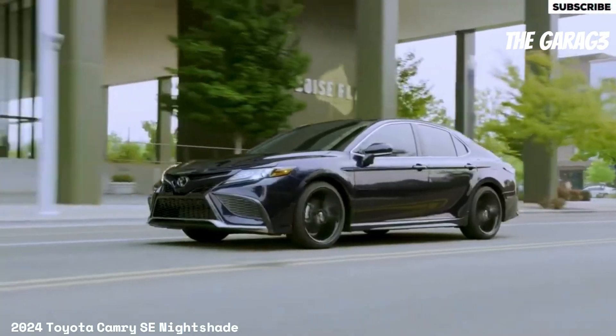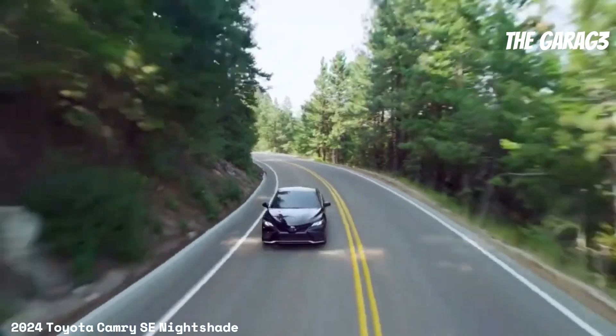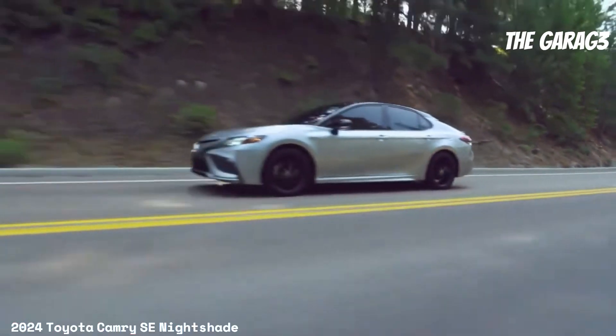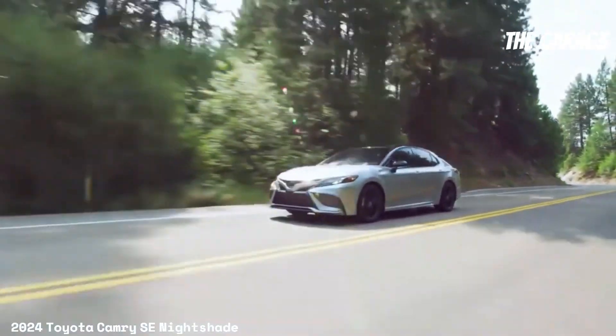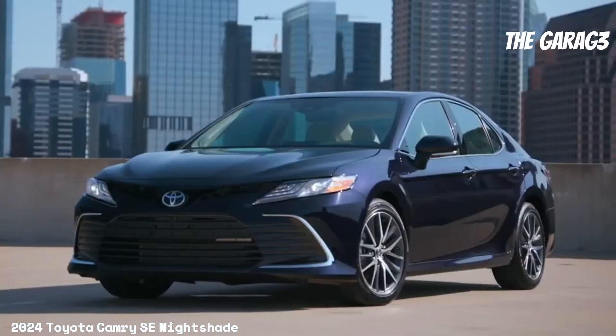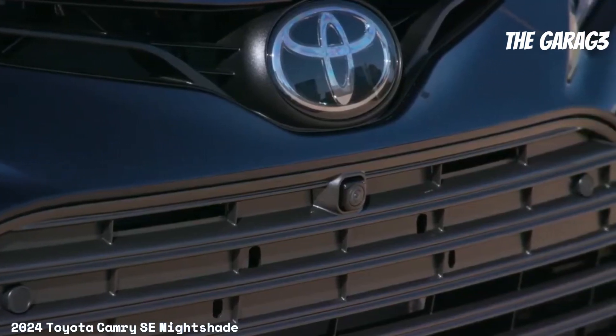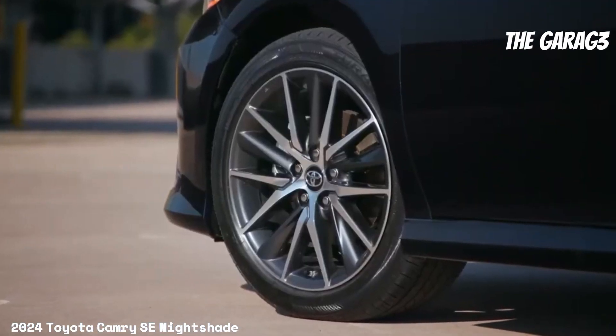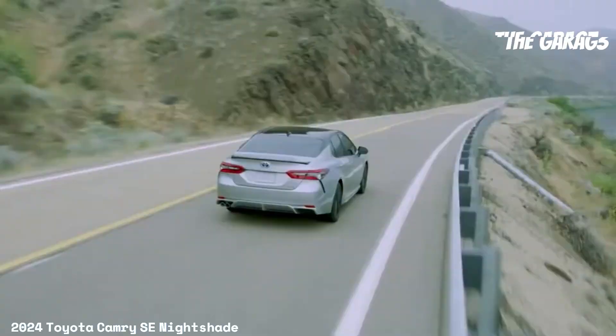Driving modes available are Normal, Eco, and Sport. All-wheel drive (AWD) is available, and fuel type is gasoline with fuel consumption of approximately 28 to 39 miles per gallon. The interior features sport soft-texture front seats, seating for five people, dual-zone automatic climate control, and a leather-wrapped tilt and telescopic steering wheel with paddle shifters.